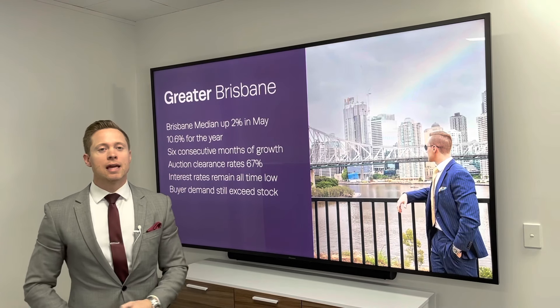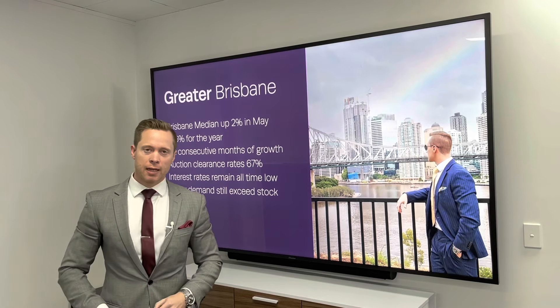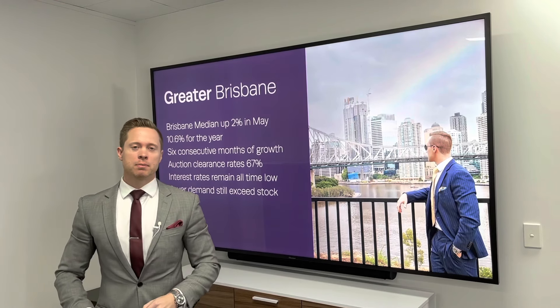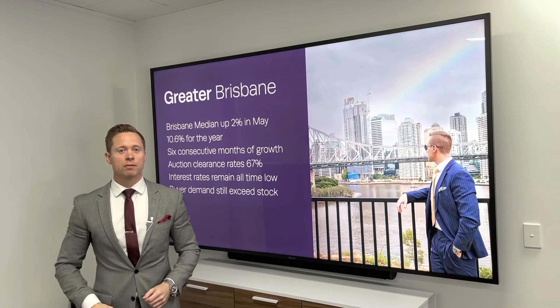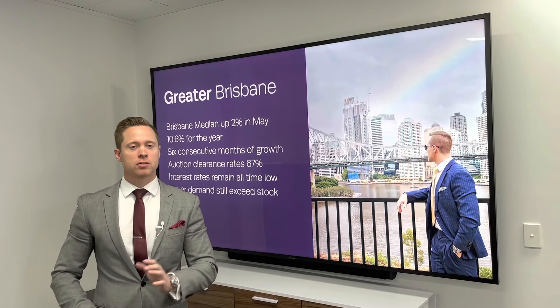What's been happening in the Greater Brisbane area? Brisbane has gone up 2% in May alone, which brings us to a 10.6% increase in the Brisbane median house price over the last 12 months — outstanding growth. We've now had six consecutive months of growth.